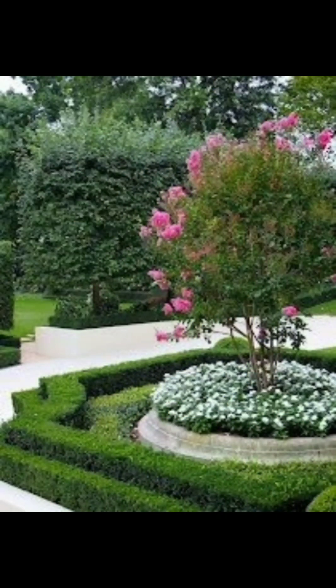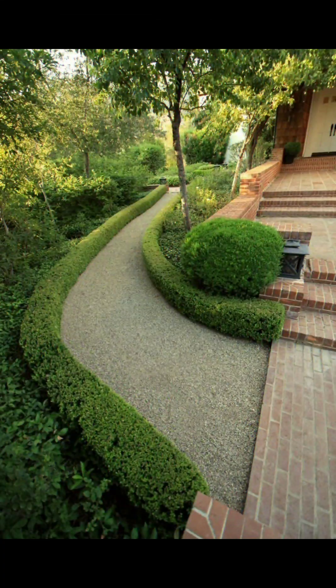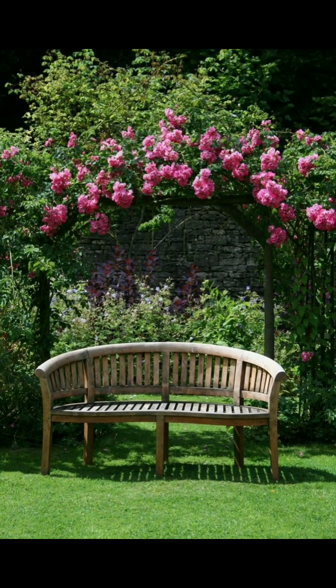Consider the level of maintenance you are willing to commit to — low-maintenance gardens may be more suitable for some people. Also incorporate outdoor lighting to extend the garden's usability into the evening and create a magical ambiance.